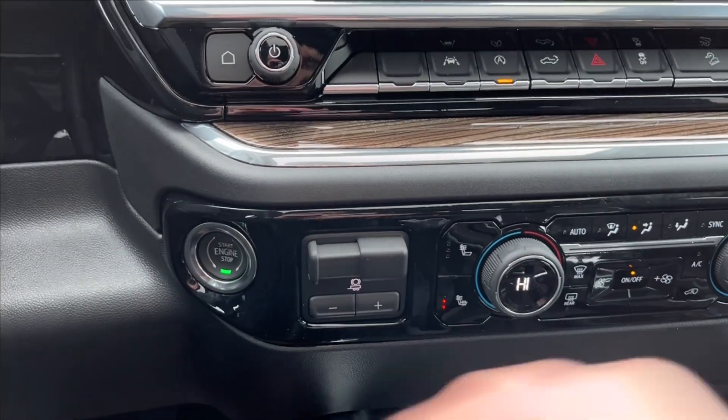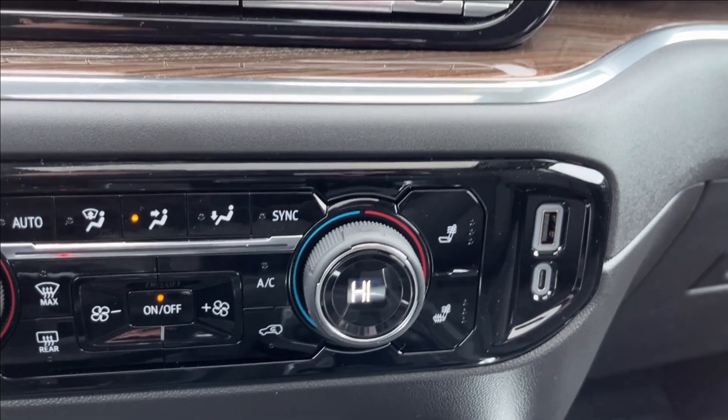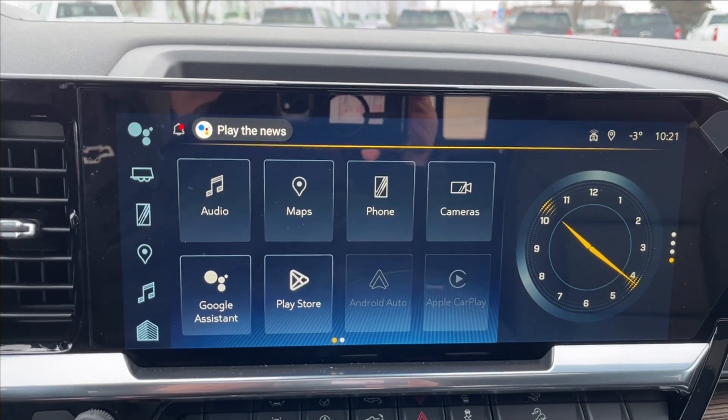It's going to be push to start. You have your brake controller, climate controls, and two USB ports right on the side. Up top, as mentioned, is Apple CarPlay and Android Auto with built-in Google Assistant and Maps.